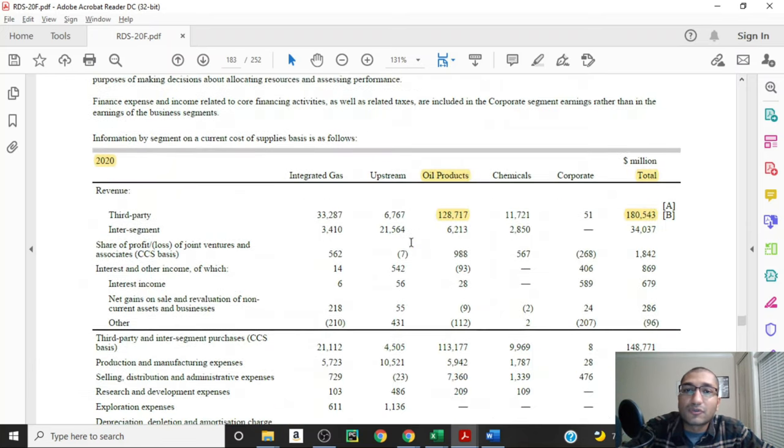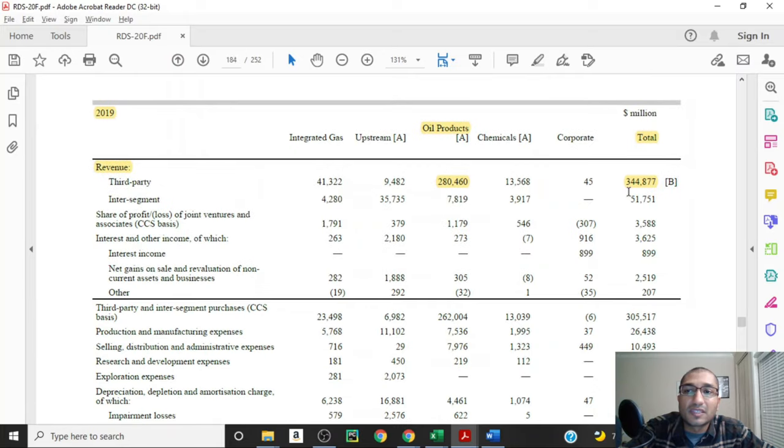The company breaks down its revenue across these operating segments. For the year 2020, the oil products' third-party revenue was about $129 billion out of the total $180 billion. When we compare these revenue numbers to those of 2019, we can see that the 2020 numbers were a lot lower, primarily because of the pandemic and the drop-off in demand and sales of oil. In the year 2019, the oil products' third-party revenue was about $280 billion out of the total $345 billion.